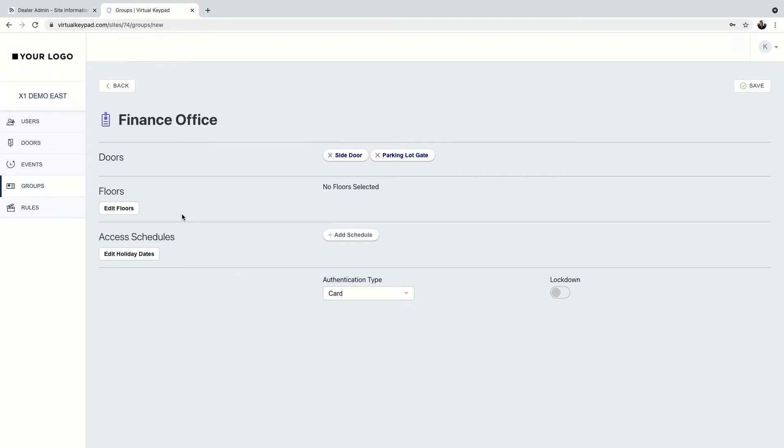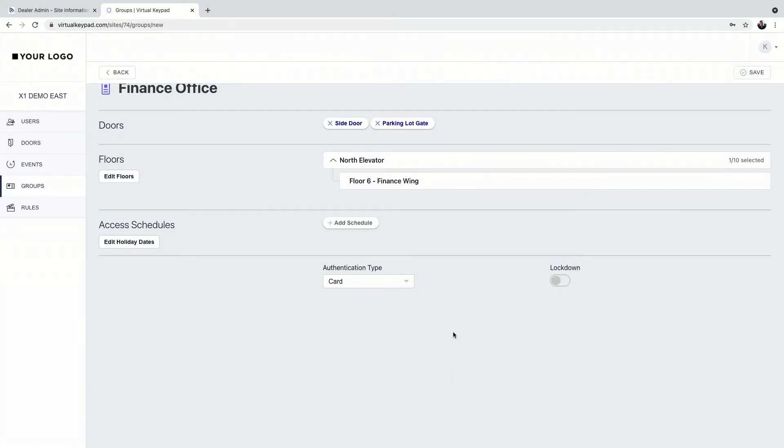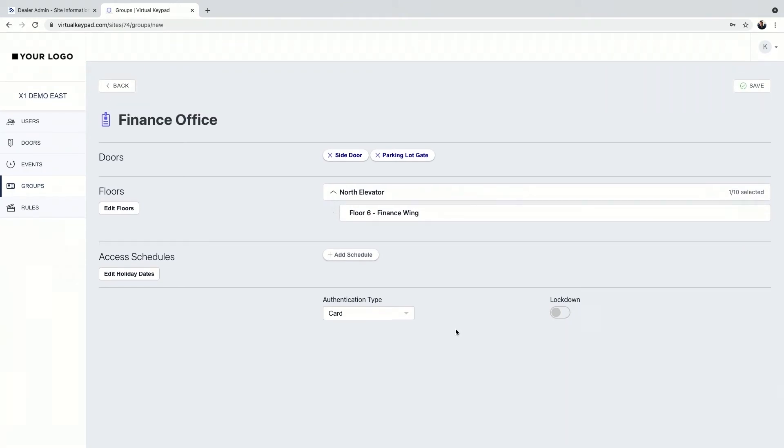Our finance office has a specific floor at a building, so we want to give them access to that floor. I can edit floors and look for my finance wing — those names are showing up exactly as programmed in dealer admin, which is very simple. So they have access to pull into the gate, park, come through the side door, and now they have elevator access to floor six.